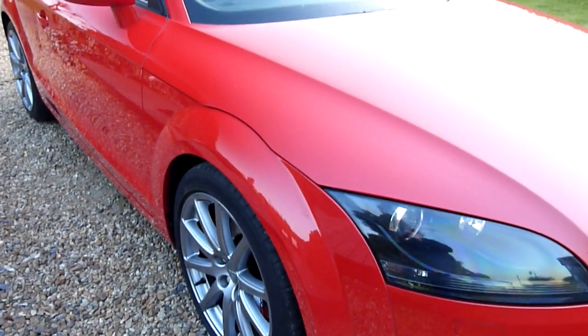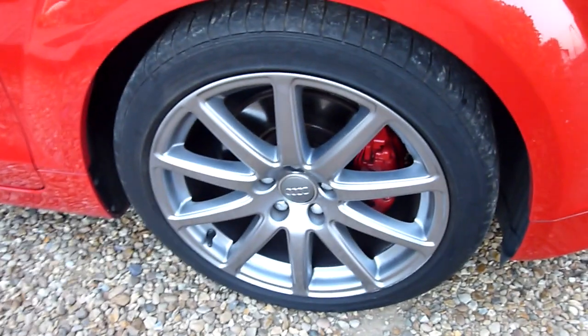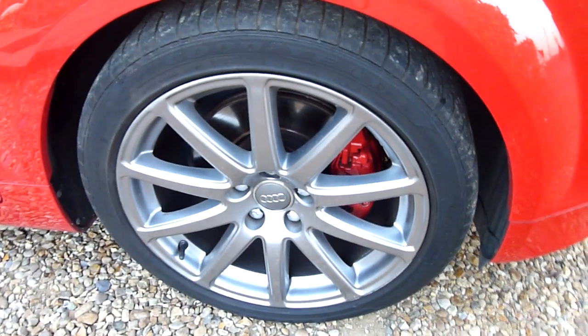Starting on the front wing here, no marks or anything on there, really lovely. And the front wheel there is spotless — somebody's painted the calipers in there too so they're nice and red, which looks really good to match the car.